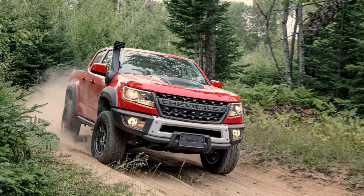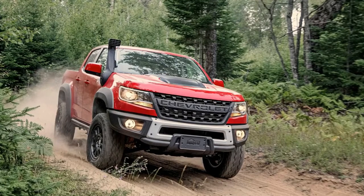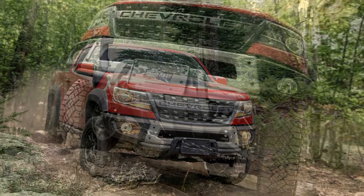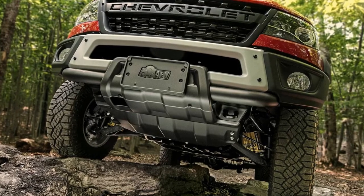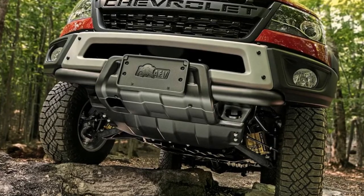The Chevrolet Colorado ZR2 Bison is one of the most hardcore entries in the midsize truck market, but finding a new one to put in your garage might be a challenge. American Expedition Vehicles (AEV) partnered with Chevy to supply some of the Bison's upgrades, but the company underestimated demand, leading to all 2,000 units already having allocations to dealers, according to GM Authority.